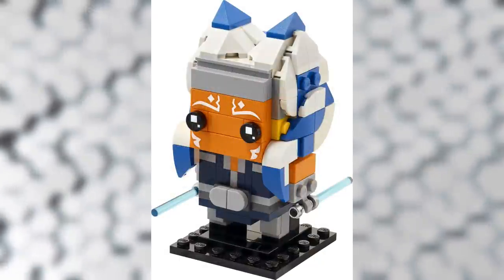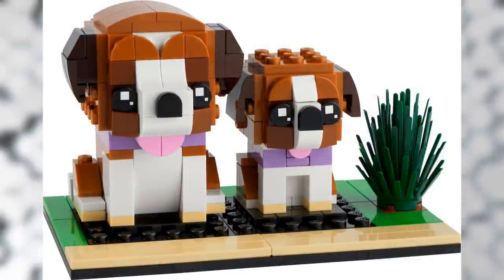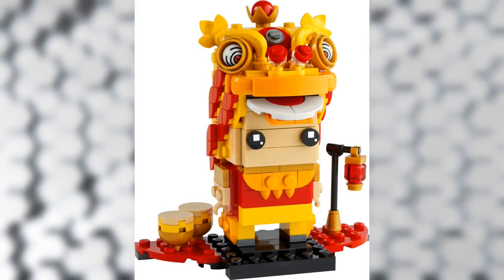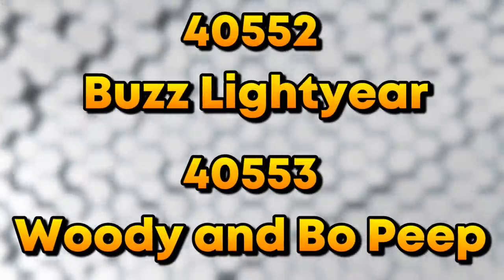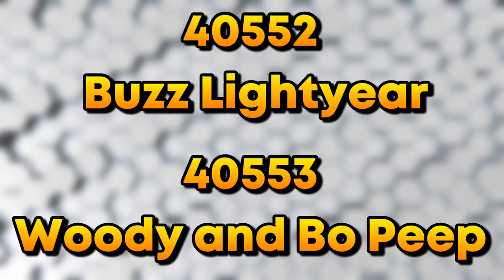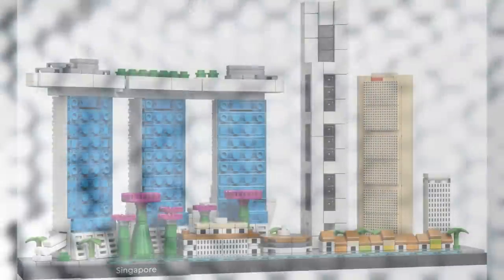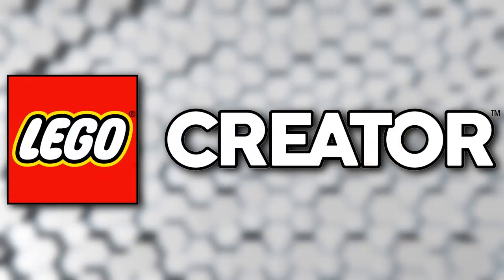For the BrickHeadz theme — beyond the Ahsoka Tano set already covered — we have: 40543 Saint Bernard, 40544 French Bulldog, 40540 Lion Dance Guy, and rumors of 40552 Buzz Lightyear and 40553 Woody and Bo Peep. The Buzz Lightyear BrickHeadz might tie into the upcoming Buzz Lightyear movie. We also have one Architecture set reveal: 21057 Singapore — a cool-looking build for a beautiful city.